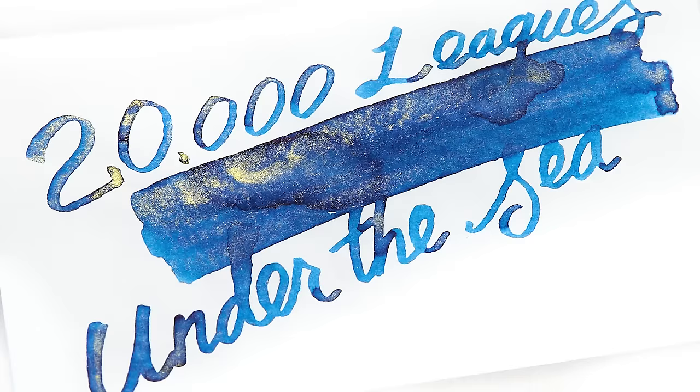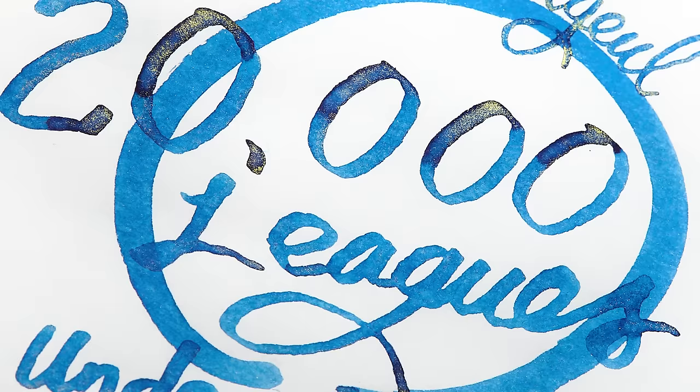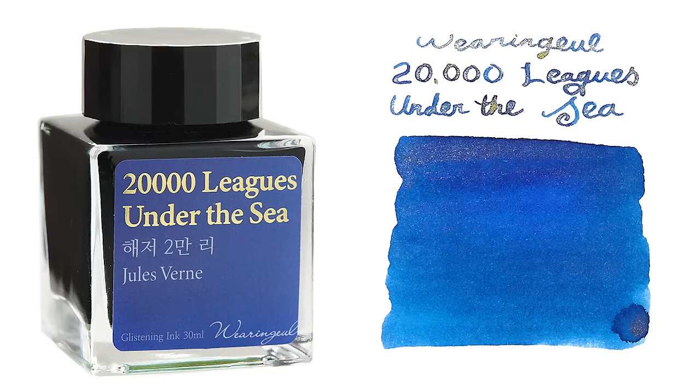Wearing Gull has two new colors available now: 20,000 Leagues Under the Sea and Persephone. They're not a series and not connected in any way, other than the fact that they launched in the same week. 20,000 Leagues Under the Sea is a blue with gold shimmer — lovely ink. I've had the opportunity to write with all of the inks we're going to talk about today. The only thing not fun about this one is writing '20,000 Leagues Under the Sea' on that tiny swatch card you'll see on our website. $22 for that one.